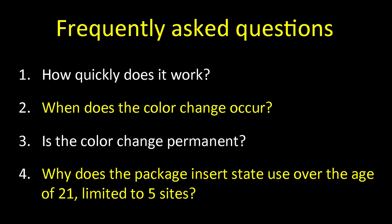Frequently asked questions: How quickly does it work? Based on the study in children, three-quarters of lesions are arrested after two weeks — it seems to work within two weeks and needs reapplication to maintain over time. The color change occurs first within 24 hours and completes by a week, and is permanent unless the lesion is drilled out. Why does the package insert state use over the age of 21 and limit it to five sites? That's what the FDA recommended for treatment of hypersensitivity. That's why studies are being done in children in the United States to examine safety carefully for future FDA evaluations — again, this is the same as fluoride varnish.